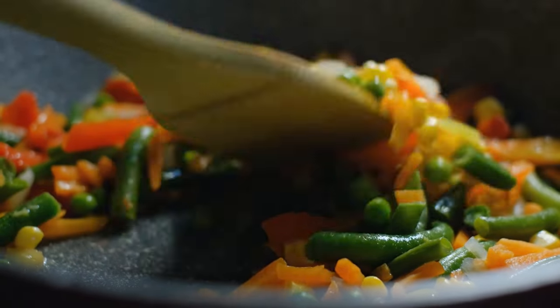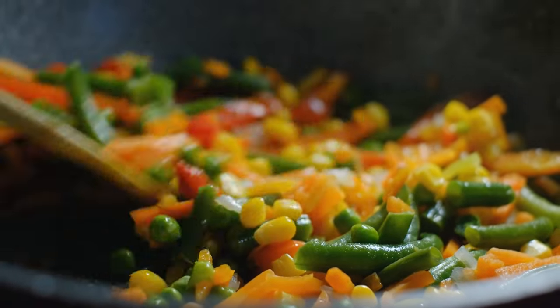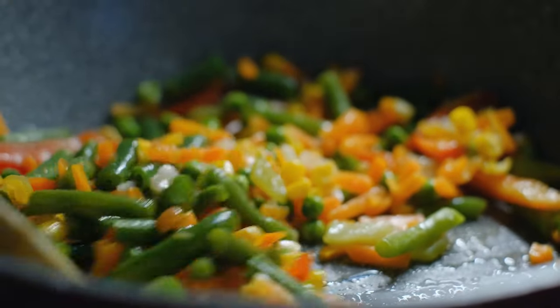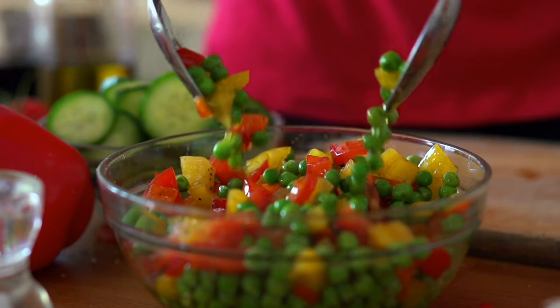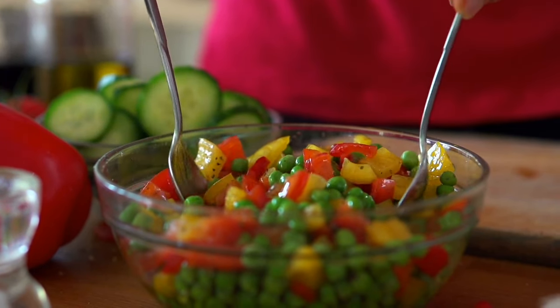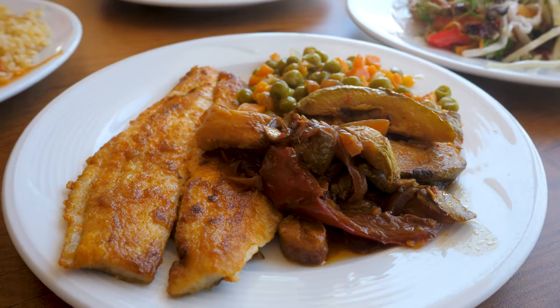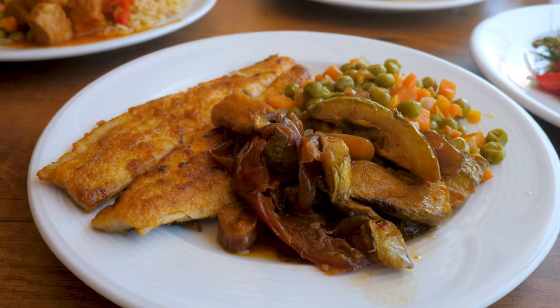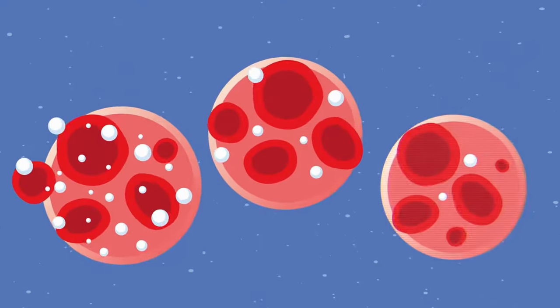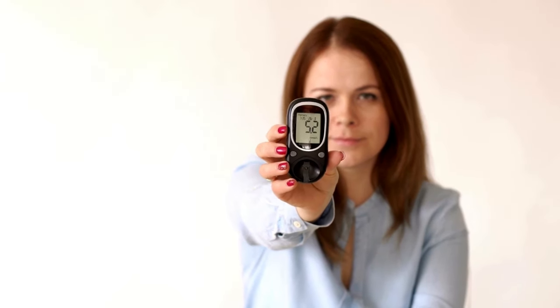Preparing peas with minimal added fats and sugars is advisable — steaming or boiling them is a great way to preserve their nutritional value. Mixing peas into a salad with leafy greens or combining them with whole grains and lean protein can make for a balanced, nutritious meal that minimizes blood sugar spikes, making them a more manageable option for those managing diabetes.